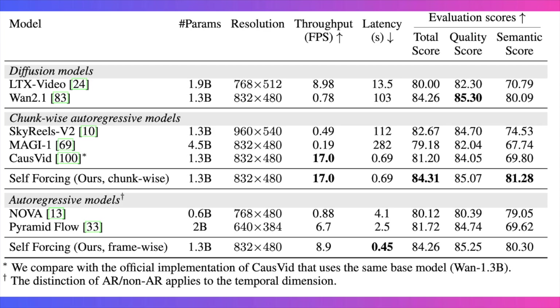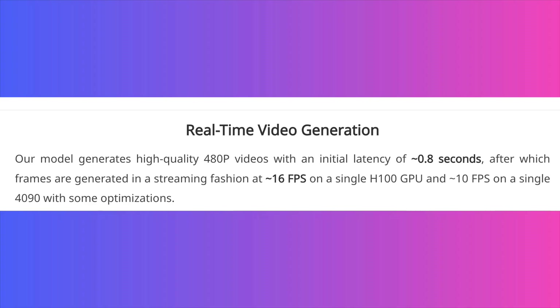But let's look at the proof, because the performance numbers are insane. This tool generates high-quality 480p videos with an initial latency of around 0.8 seconds, after which it generates frames in a streaming fashion at roughly 16 frames per second on an H100 GPU. And for those without a data center card, it can hit around 10 frames per second on a single RTX 4090 with some optimizations.